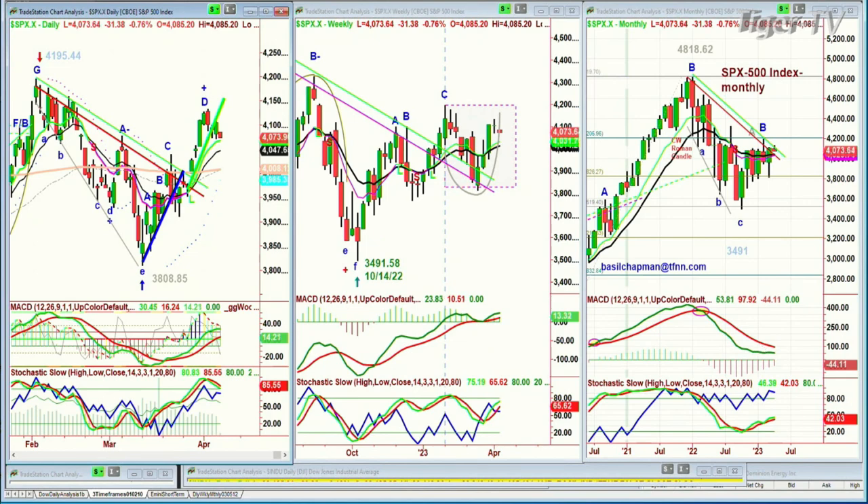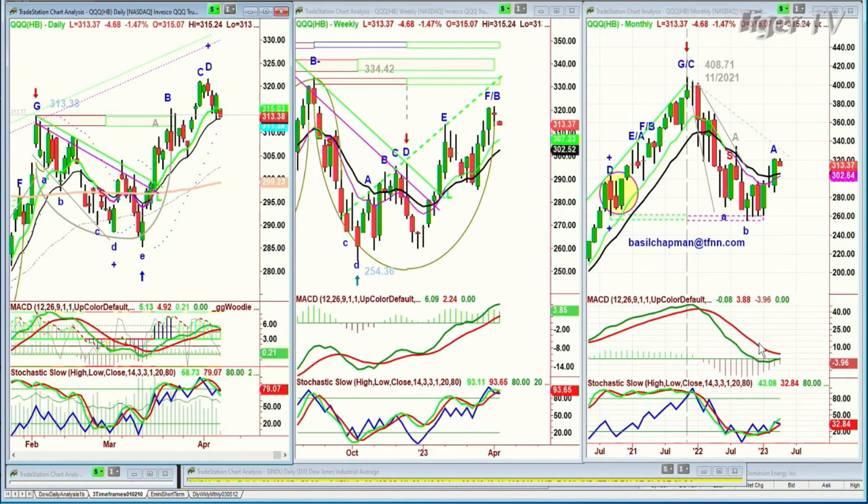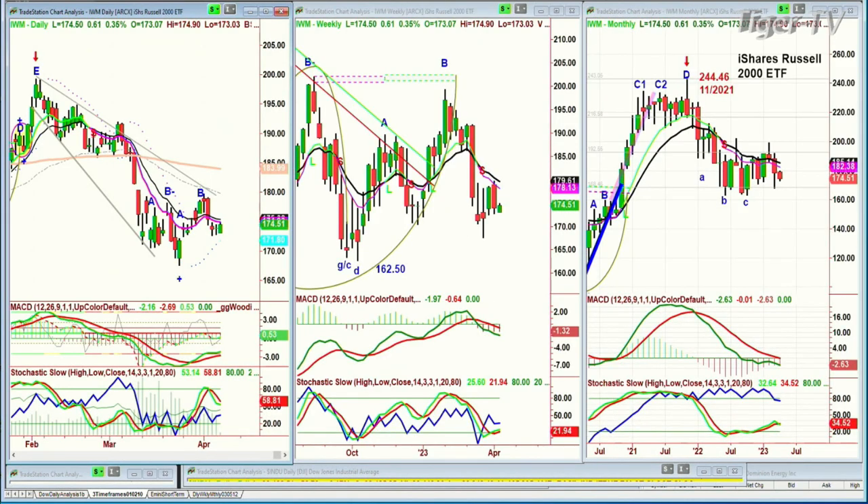Looking at the QQQ, the NDX 100 trading vehicles, sitting on the 14-period moving average, been a little bit weaker off its peak D, that fourth highest peak. $313.34, down $4.71. If you look at the IWM, trading right now up $0.61.